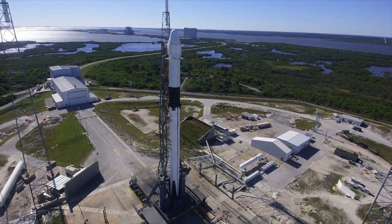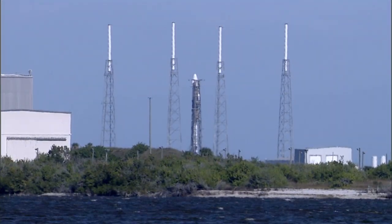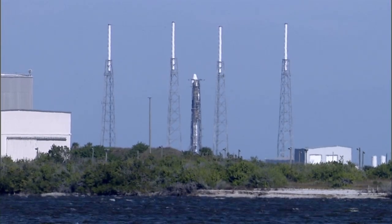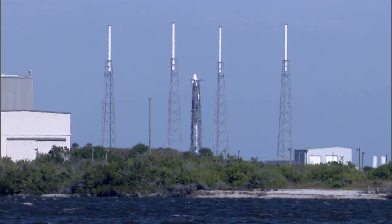The collision on launch assessment, or COLA, is clean, meaning no issues there. The range is keeping an eye on things for public safety. At 38 minutes to go, SpaceX launch director Mike Taylor gave the poll result: go for fueling, which began at 35 minutes and counting. So we are into first stage fueling. Everything is looking good.